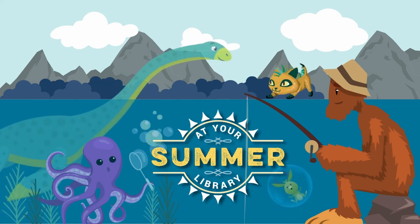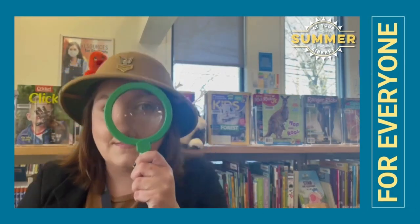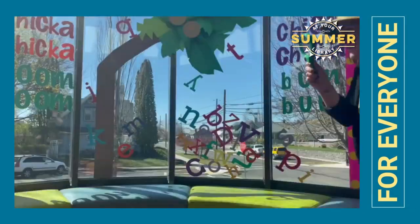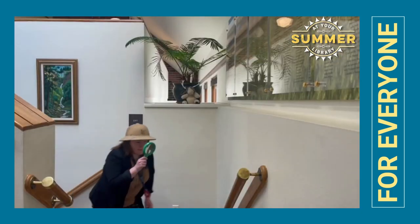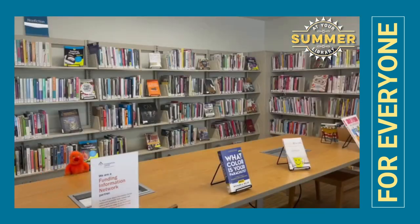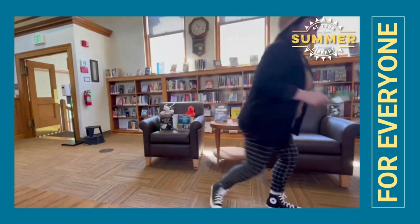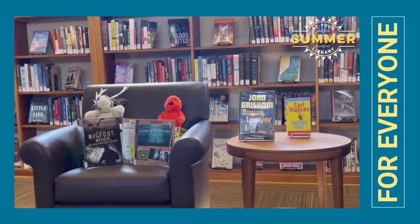Summer is just about here and that means it's time for Summer at Your Library. This year we're keeping our eyes open for cryptids throughout and around our libraries. Will you find Sasquatch in the picture books? The Loch Ness Monster in the book return? Or maybe even a chupacabra looking for lunch in the park? You'll have to join us to find out.